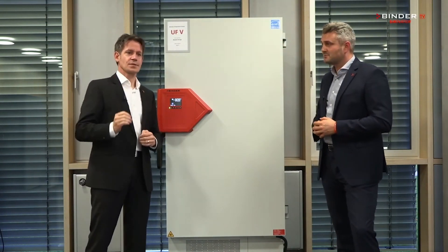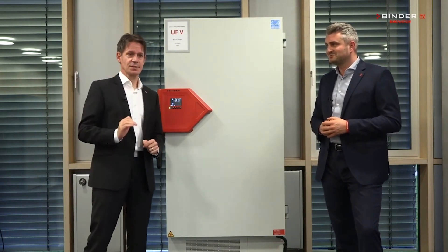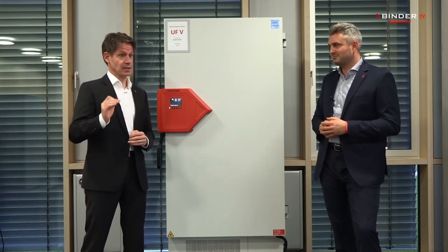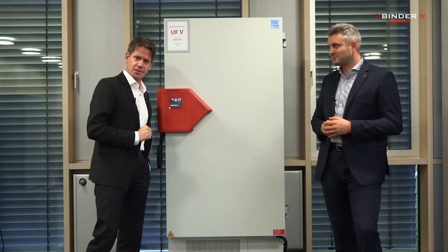Why smart? You can lock the door with a key. But if you want to do it really smart, you can option up with a numpad access control and an electromechanical door lock, so it only opens if you type in the correct pin code.